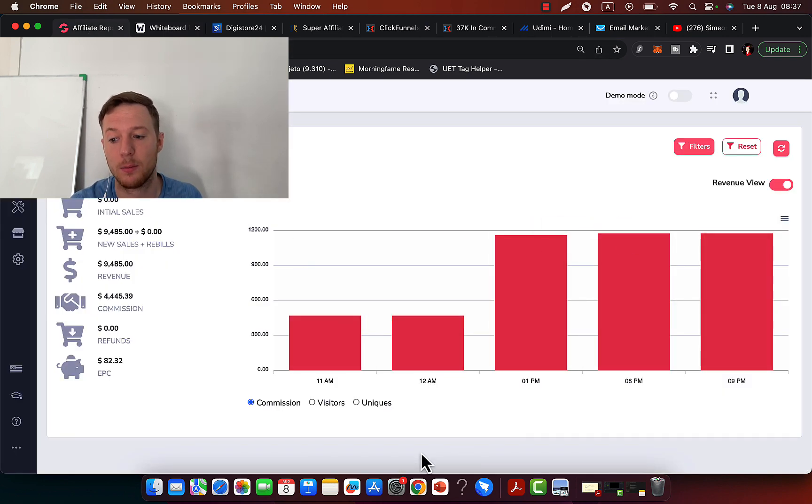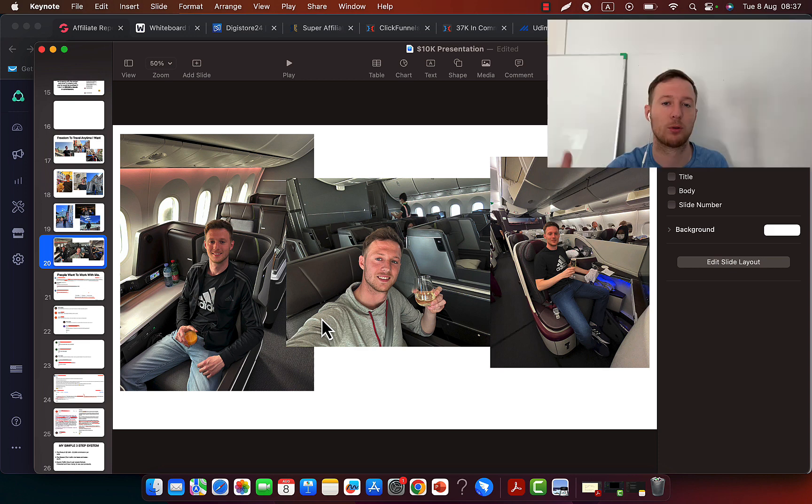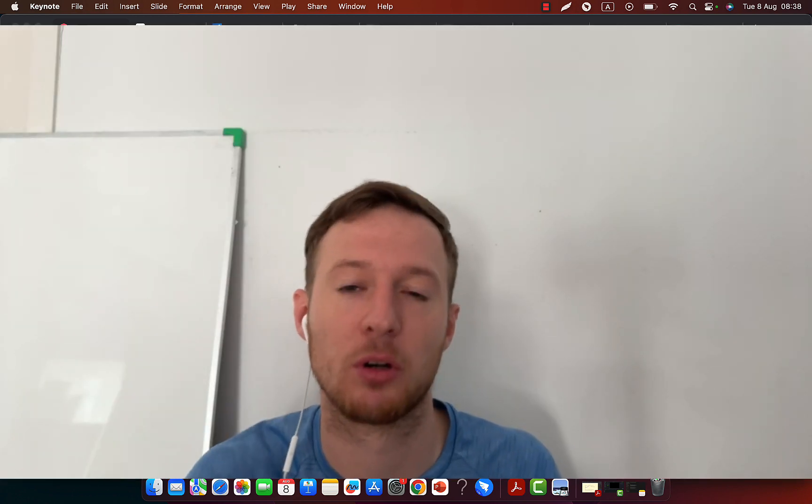Now when I'm traveling all around the world — just a short time ago I was flying from Europe to Asia in business class — I literally took out my laptop, connected to the internet in business class, and sent out an email to my email list. When I landed, I had literally made around $4,000 in commissions promoting high-paying affiliate products outside of Digistore24.